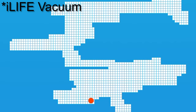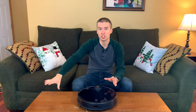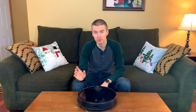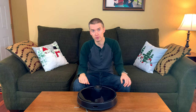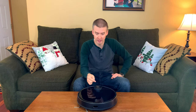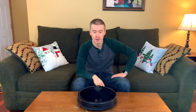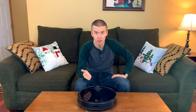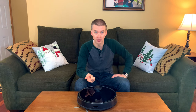My other vacuum did map the house but would get lost if I picked it up and moved it, forcing a complete restart — a huge pain if kids leave things on the ground. This one I've had stuck multiple times on things the kids left out, and I can pick it up, clear the obstruction, even move it to a different room, and it takes about 10 seconds to figure out where it is. The LiDAR spins, identifies which room it's in, and picks right back up on the mapping. That saves time, means less noise when you're home, and less wear and tear on the vacuum — good for longevity.